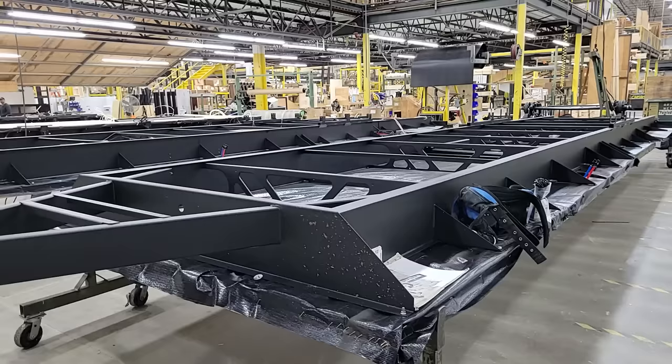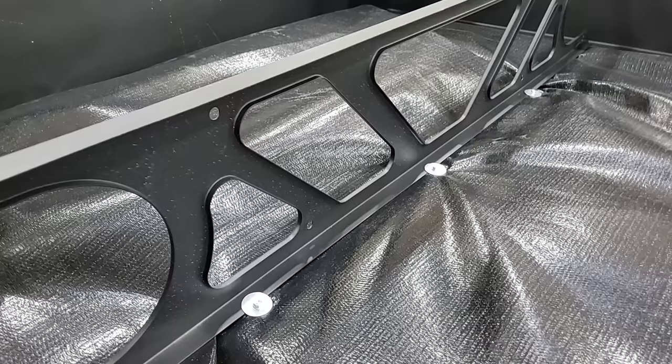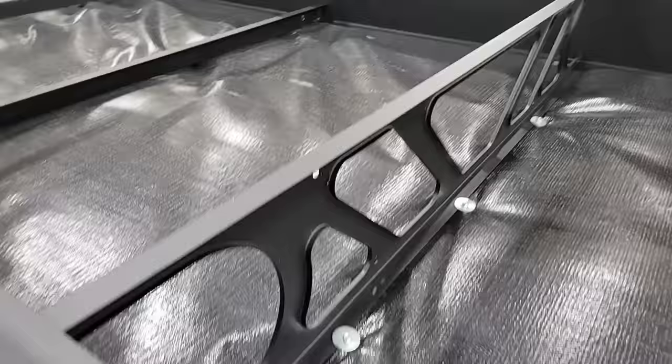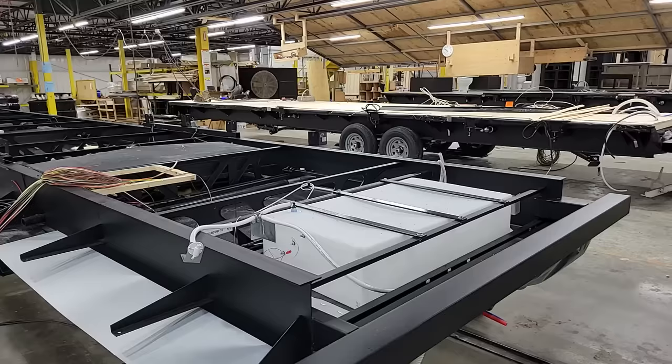Moving to the next step, we've flipped this whole frame structure over on its belly so the guys have more access underneath. Look at all these multiple lag points down here — this makes an even more rigid and strong structure. They're lagging from the underside, not from the top, and you can see multiple points where this thing is lagged on these cross members from the bottom.